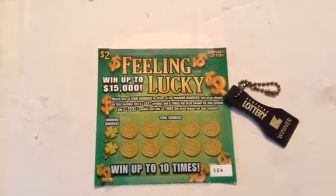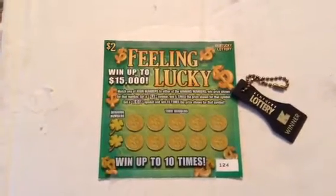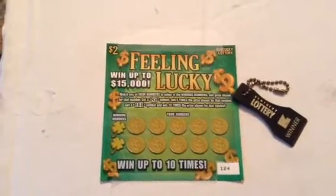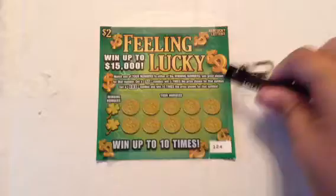We have a Feeling Lucky $2 Kentucky lottery scratch-off ticket today. Get a 5x symbol and win 5 times the prize shown. Get a 10x symbol and win 10 times the prize shown. So we'll see what our ticket numbers are.